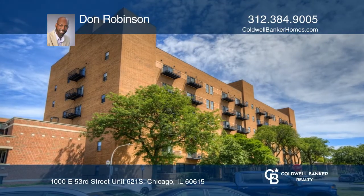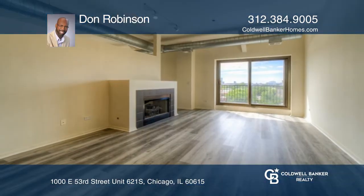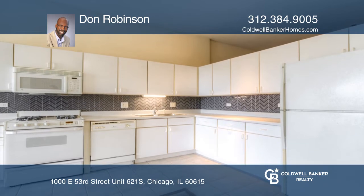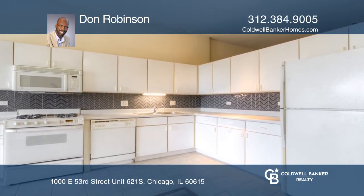Welcome to this airy top floor loft with two bedrooms, one bath, and commanding views of Hyde Park and the University of Chicago campus. Newer luxury vinyl flooring seamlessly connects this bright and spacious loft layout.